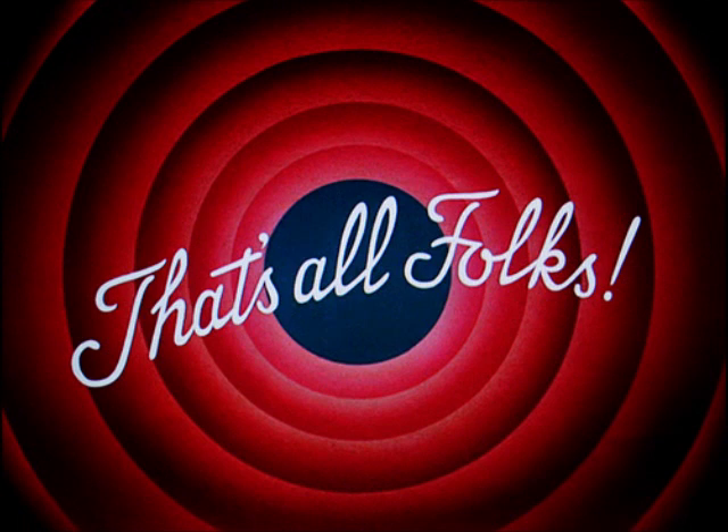We have come to the end of the video. We hope that the video has been informative, educative, and enjoyable for you. Thank you and have a nice day.